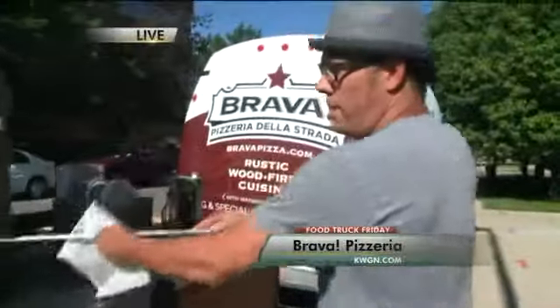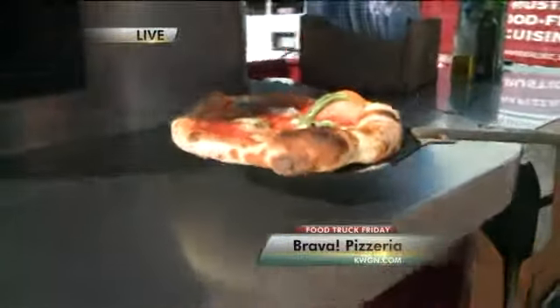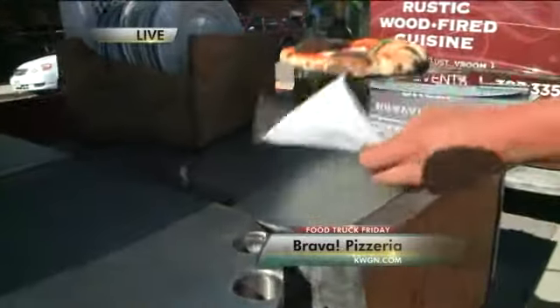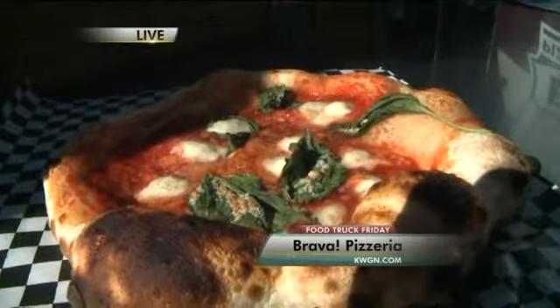What are some of your favorite pizzas? My favorite is going to be the pizza Margherita, which I'm pulling out right now. It's a classic Neapolitan-style pizza. It's just got tomato sauce — San Marzano tomato sauce — fresh organic basil, and fresh mozzarella.